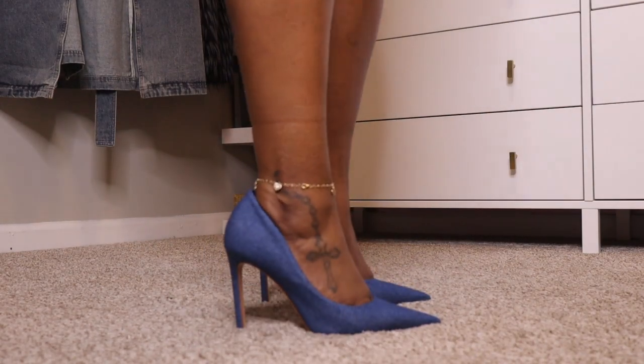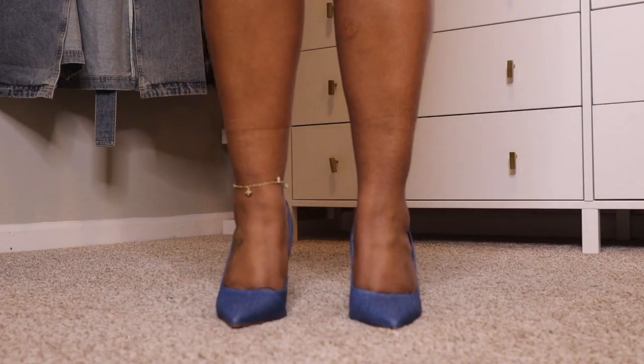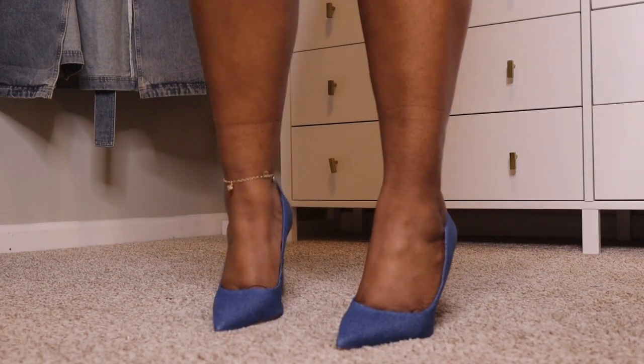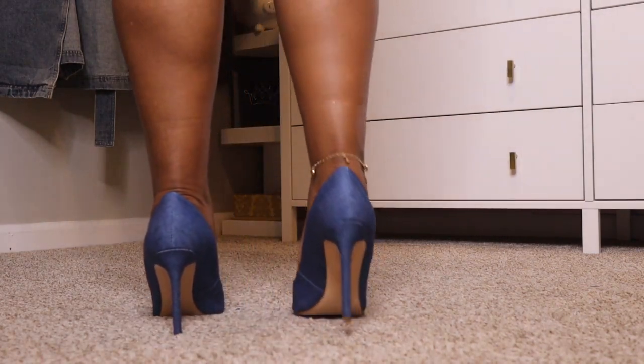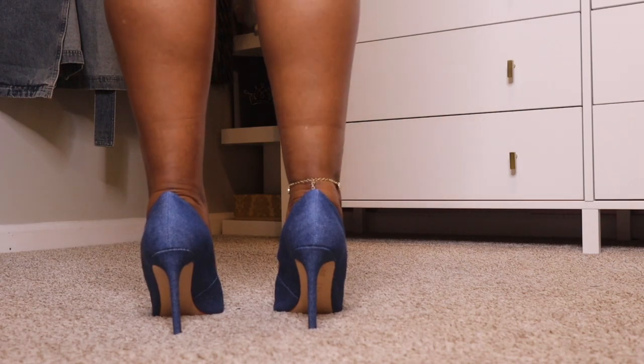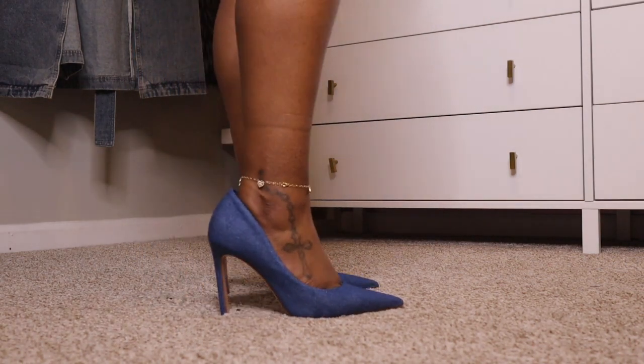Since we're on the denim train, I got a pair of denim pumps — they are the Lou Denim Pump from Schultz, in a size eight. My feet are just so funny when it comes to pumps — I have to put insoles in them because my feet slide forward, which makes the heel of my foot come out of the shoe. But if I go to a seven and a half it's too tight. These are a medium wash denim pump.